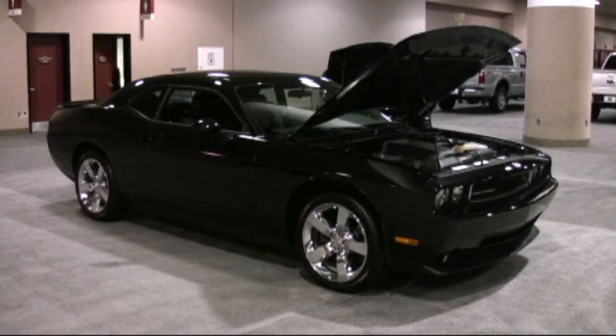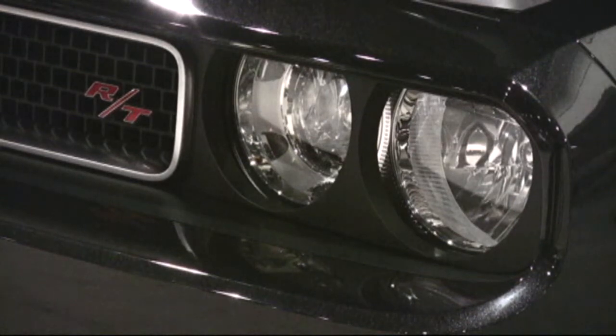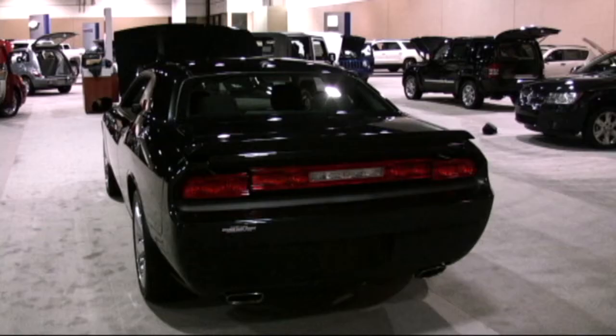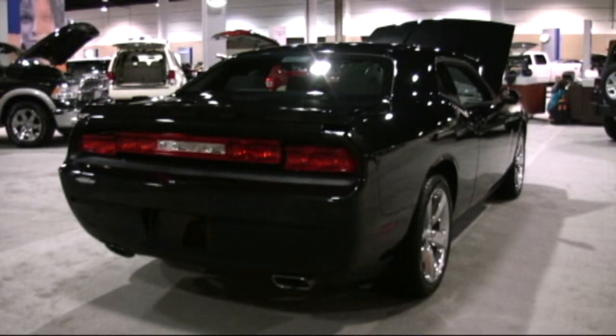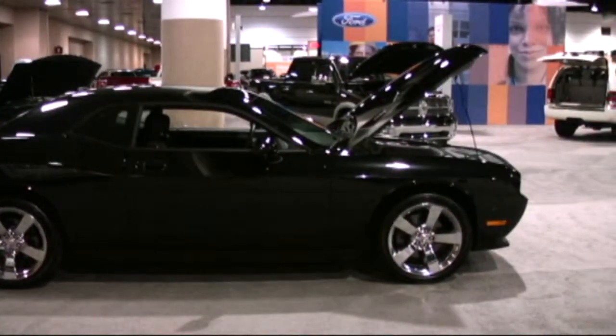Then you take a look at that really insidious black Challenger over there and you say, my gosh, that's the 1970s all over the car — until you get in it. The car has so much electronics, is fairly fuel efficient, sounds fantastic. And now you can get a six-speed manual with the SRT8, so you can roll your own. We had the SRT8 for a week and wow, what a ride it was.